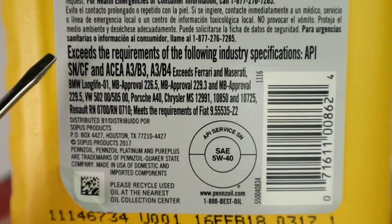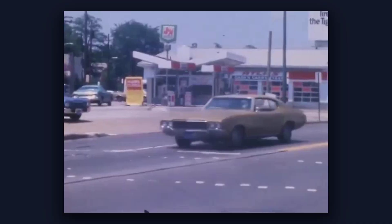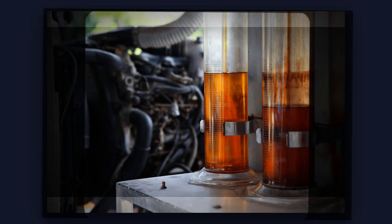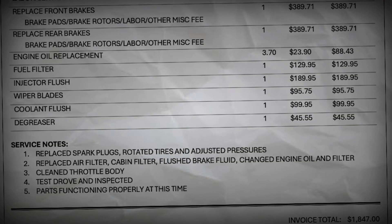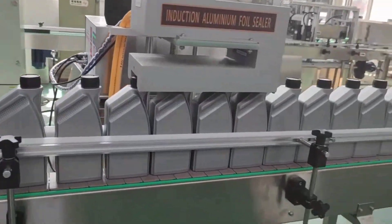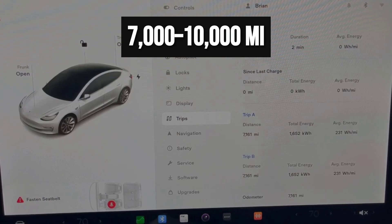A veteran performance shop technician sums it up: if you're running a stock engine and changing oil on schedule, there's no need to chase boutique brands. Spend more only if your engine is turbocharged, built for the track, or leaking so badly that you're topping off every week. Otherwise, the API donut on the bottle is the only badge you need. The 3,000-mile oil change rule still echoes in quick-lube ads, but it is a relic from the 1970s when oil technology could not keep up with engine heat or contamination. Today, modern synthetics are engineered to last at least 7,000 and often up to 10,000 miles between changes.